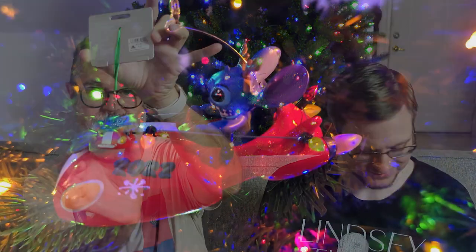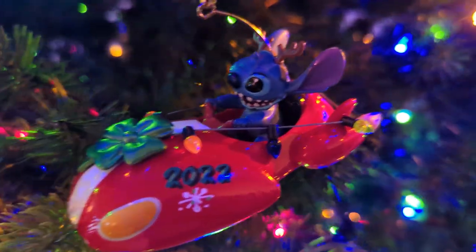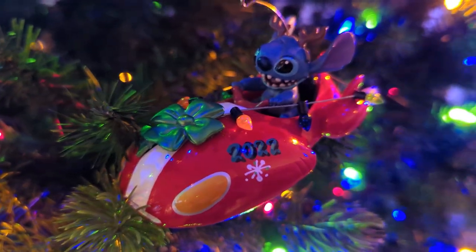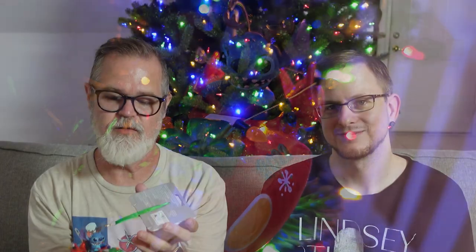And finally, we got this cool Stitch and his little spaceship. It says 2022 on the side of it, and he's got Christmas lights. We have additional Stitch ornaments from the past that also have him eating Christmas lights and other things. So Stitch will be well represented on the tree. And those are all the ornaments that we got.